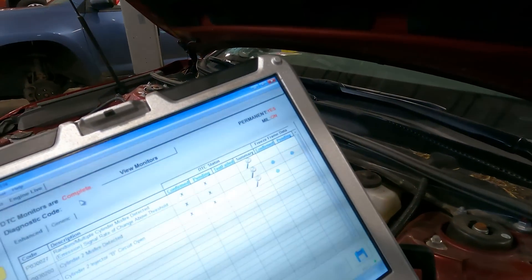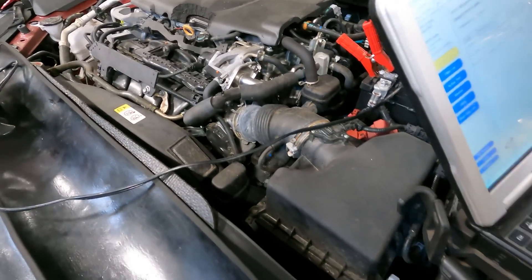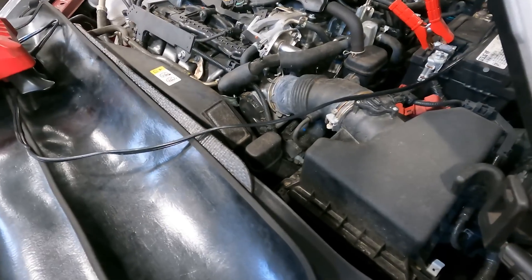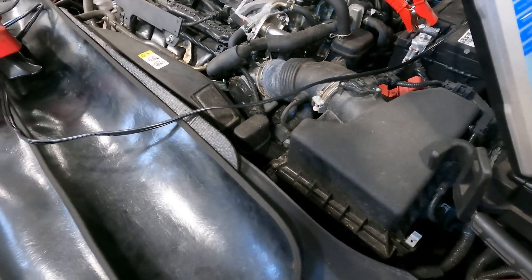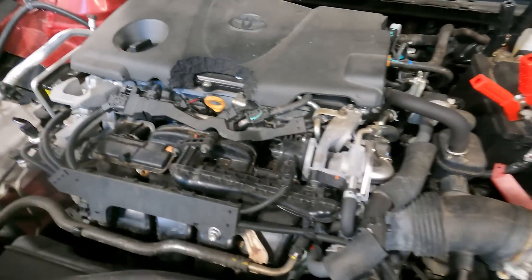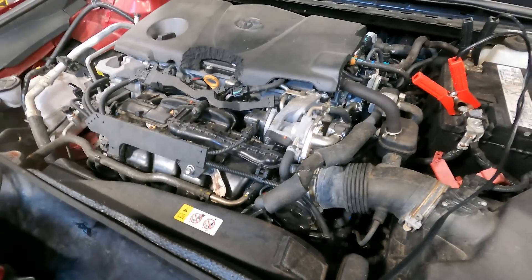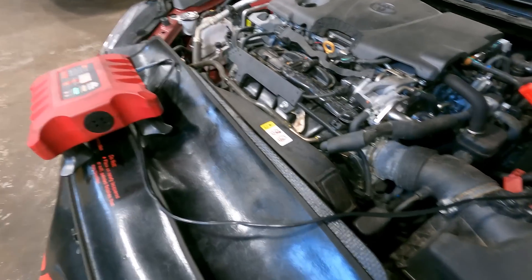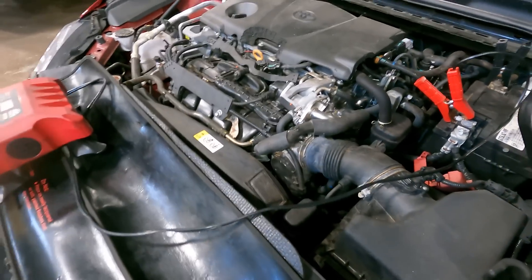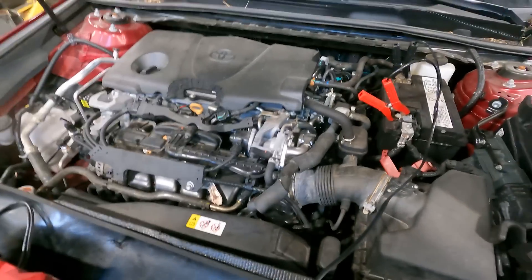Now that we have the scan tool hooked up and running, we can clearly see we have an injector 2 harness failure. We have codes for misfires on cylinder 2, injector B circuit 2 open circuit, and a random misfire code as well — that's in the engine ECU. The ABS light is on because it sees an issue with the engine ECU and is giving a code for engine control system malfunction. When we take care of the engine issue we should be able to clear all the codes out of the vehicle.